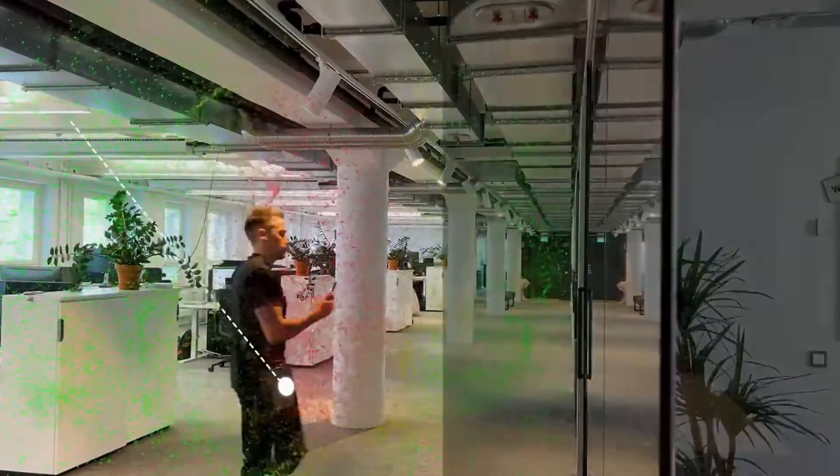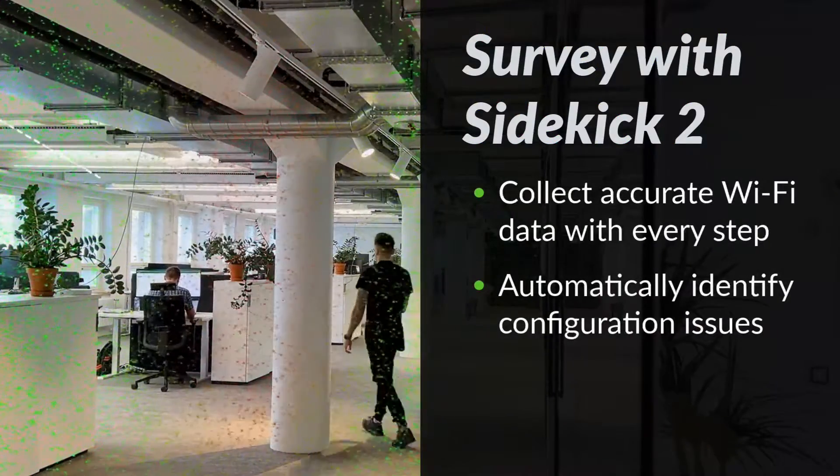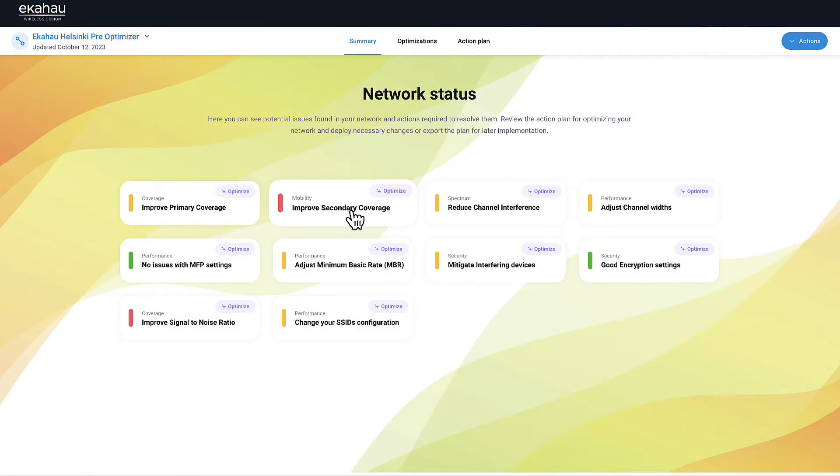Optimizer takes the incredibly accurate Wi-Fi data collected with the Sidekick 2 and passes it through our advanced Ekahau AI to evaluate how every square inch of your existing network is performing.